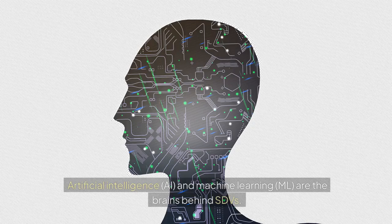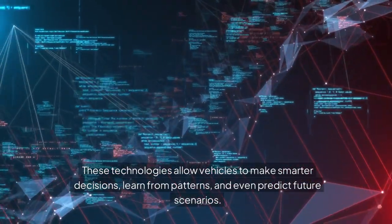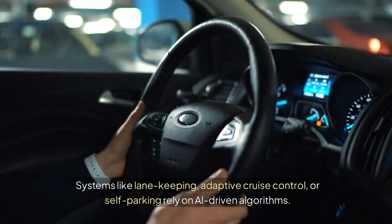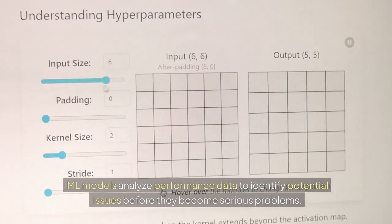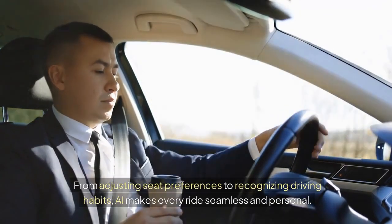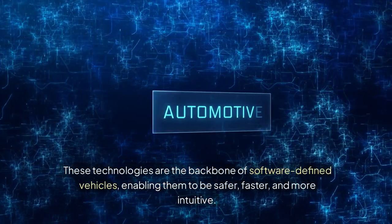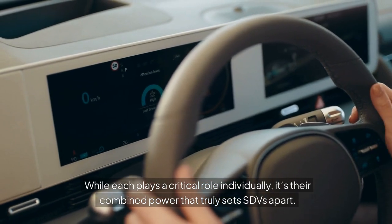Artificial intelligence, or AI, and machine learning, or ML, are the brains behind SDVs. These technologies allow vehicles to make smarter decisions, learn from patterns, and even predict future scenarios. Advanced driver assistance systems — like lane-keeping, adaptive cruise control, or self-parking — rely on AI-driven algorithms. Predictive maintenance: ML models analyze performance data to identify potential issues before they become serious problems. Smarter personalization: from adjusting seat preferences to recognizing driving habits, AI makes every ride seamless and personal. AI and ML make SDVs more than just cars — they turn them into intelligent, problem-solving machines. These technologies are the backbone of software-defined vehicles, enabling them to be safer, faster, and more intuitive. While each plays a critical role individually, it's their combined power that truly sets SDVs apart.